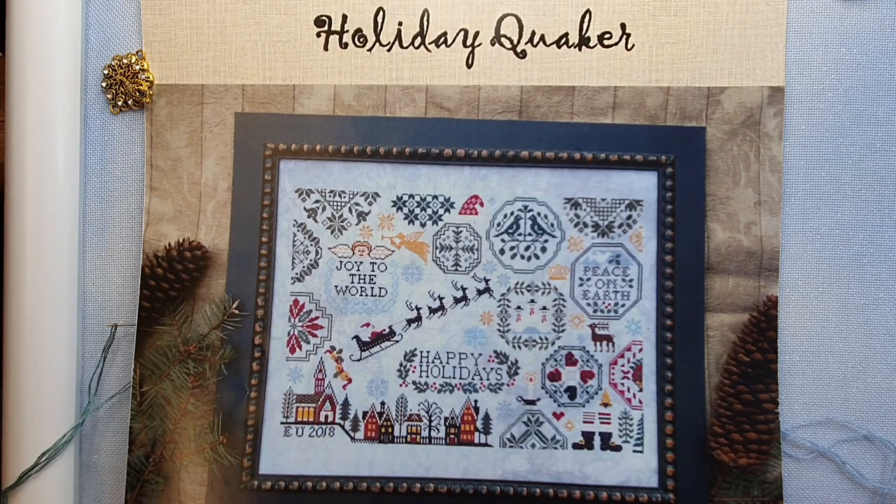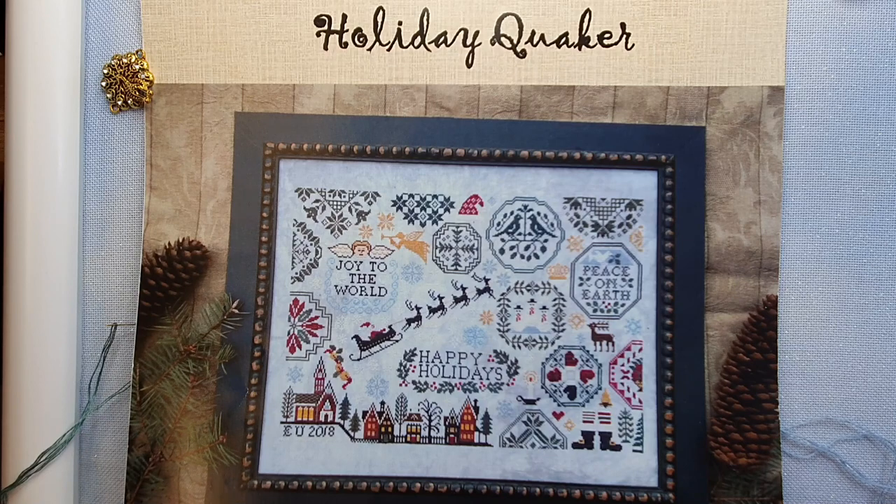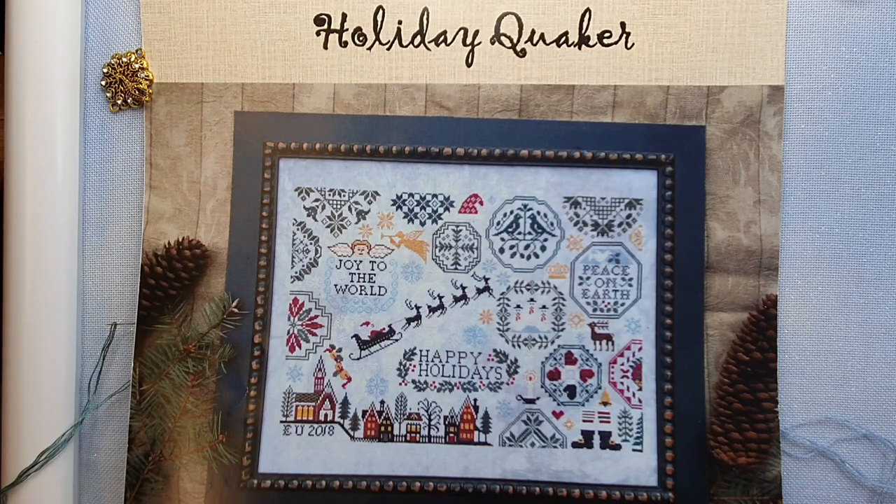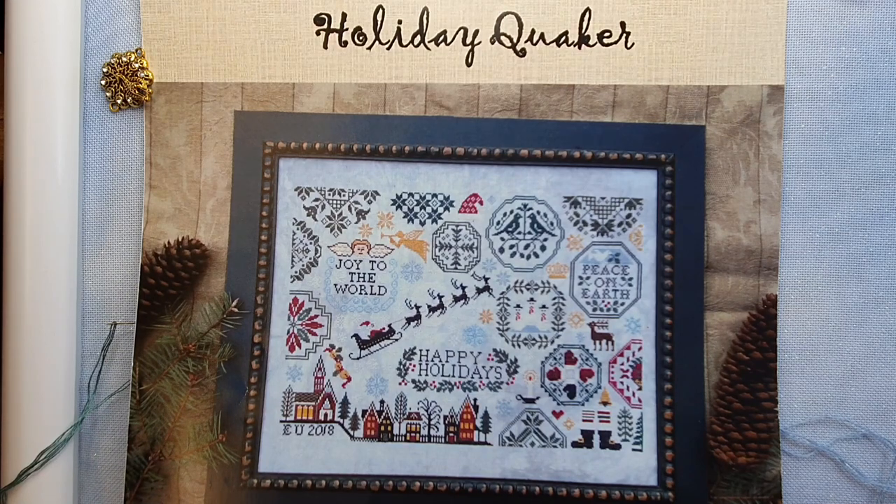Today I'm going to do the get to know your needleworker tag. It has been a while since I did it — the last time was with Bec when we first started, over a year ago. We've had lots of new subscribers since then, so I thought it would be a great opportunity to do that. Today it is just about getting to know me and where I live.